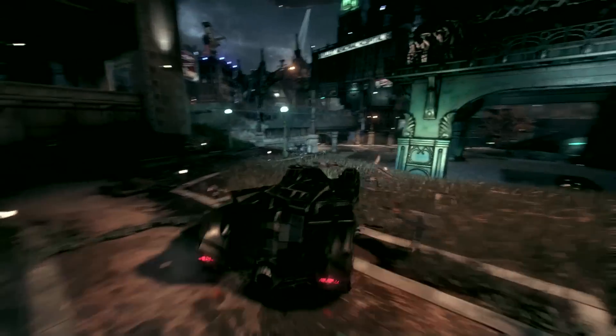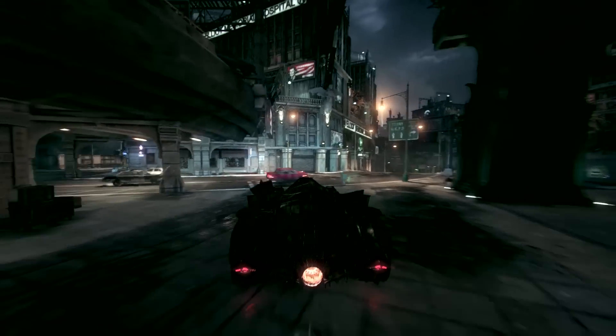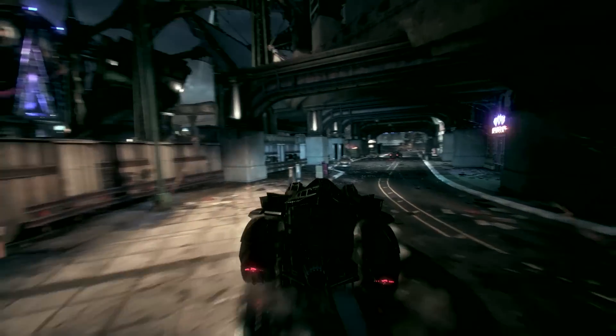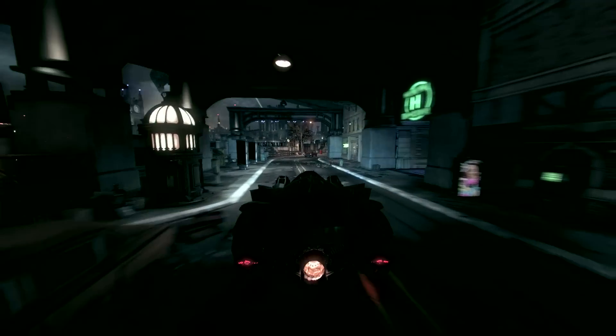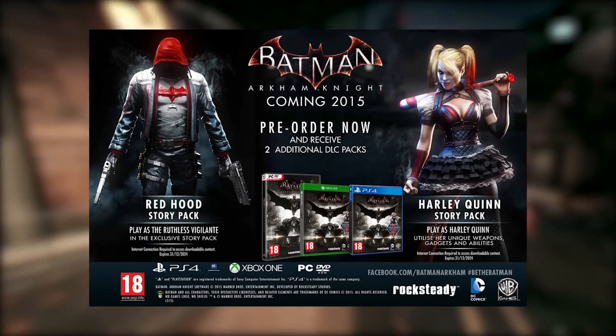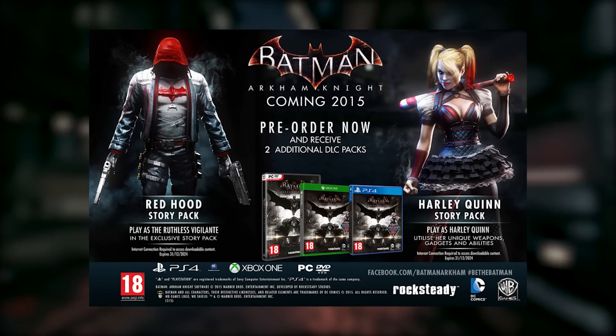If you want a PS4, you can also get the limited edition Arkham Knight PS4, which I've been admiring and struggling not to buy. That obviously comes with the PS4 copy of the game and your PS4 exclusives. But if you're looking at a retailer like GAME, you get a Red Hood Story Pack and a Harley Quinn Story Pack, but only if you pre-order.